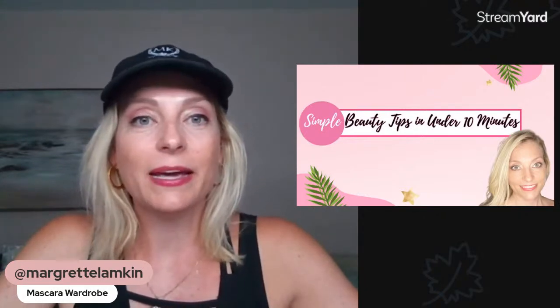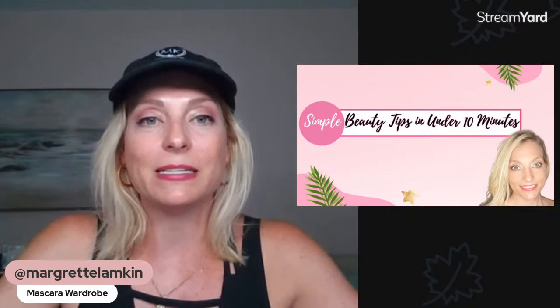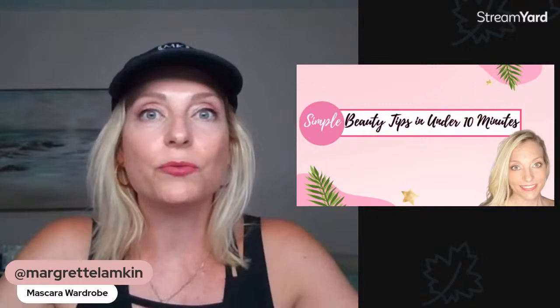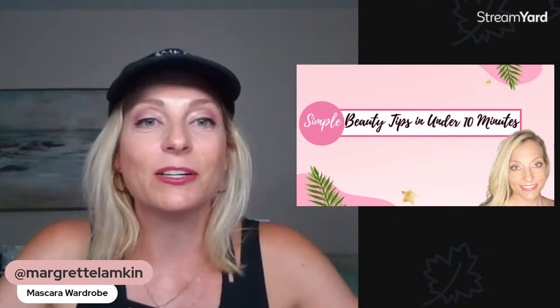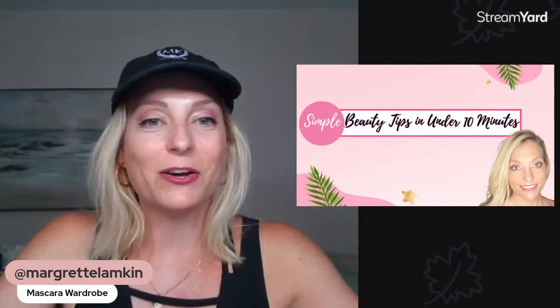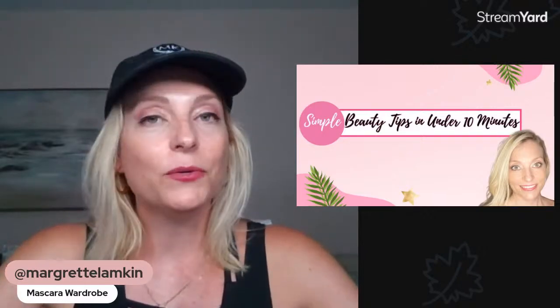The next thing is to figure out what your desire is for your mascara. Are you looking for thickness? Are you looking for volume? Is length what you really want? Definition? Or are you looking for all the drama — those glamour lashes, the vavoom type of lashes, as I like to call them?